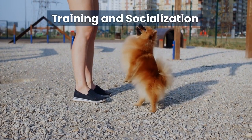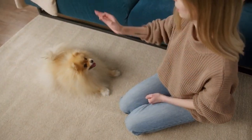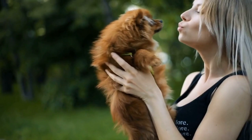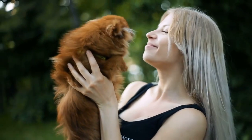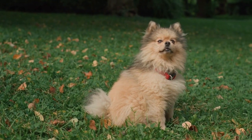Finally, let's talk about training and socialisation. Poms are intelligent and eager to please, making them relatively easy to train. It's important to start training and socialisation early to ensure that your Pomeranian grows up to be well-behaved and confident.